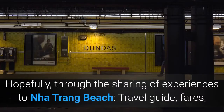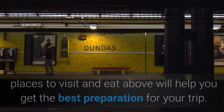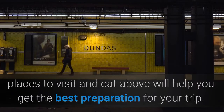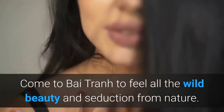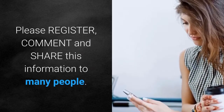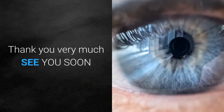Hopefully, through this sharing of experiences for Nha Trang Beach — including the travel guide, places to visit, and food recommendations — you will have the best preparation for your trip. Come to Bai Tran to feel all the wild beauty and seduction from nature. Please subscribe, comment, and share this information with many people. Thank you very much, see you soon.